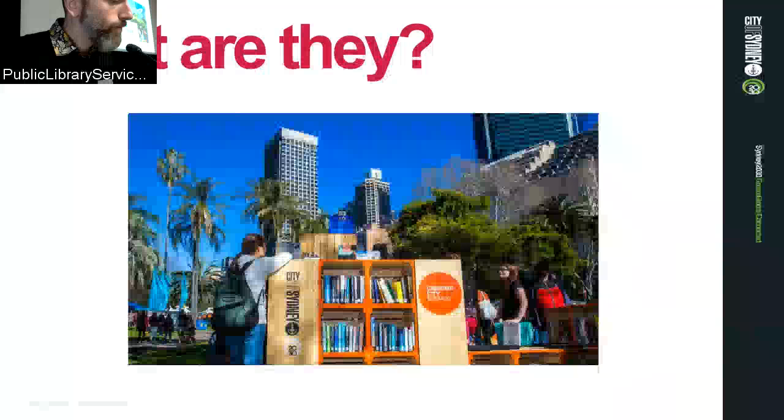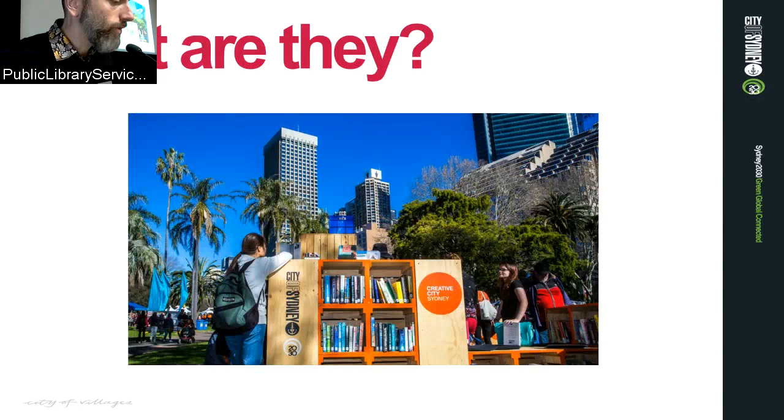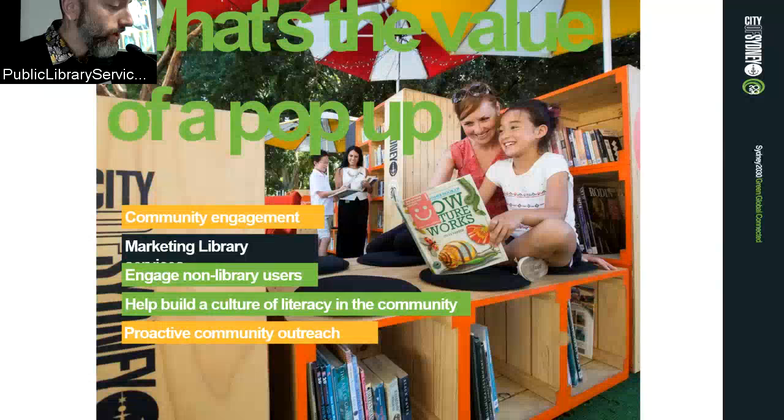A pop-up library can be broadly defined as a collection of resources, either physical or digital, that is taken outside the physical library space to the public. The benefits include community engagement to market library services, engaging with non-traditional library users — getting people who don't want to come into a library — helping build a culture of literacy within your community, and providing an avenue for proactive community outreach for library staff.